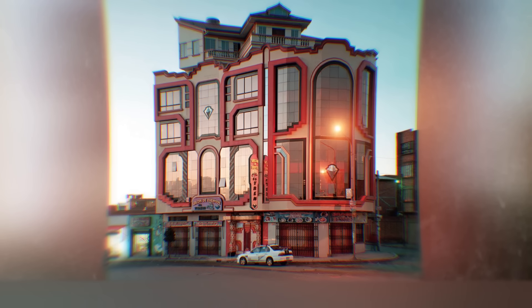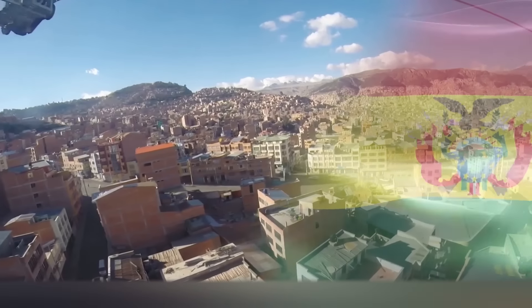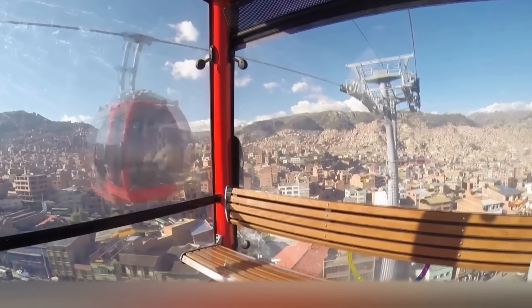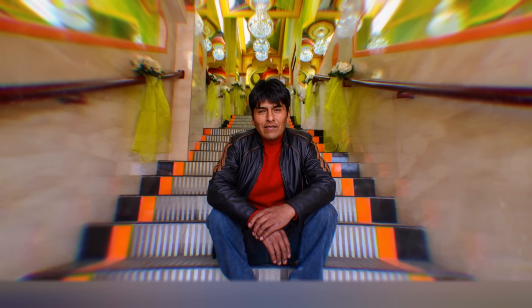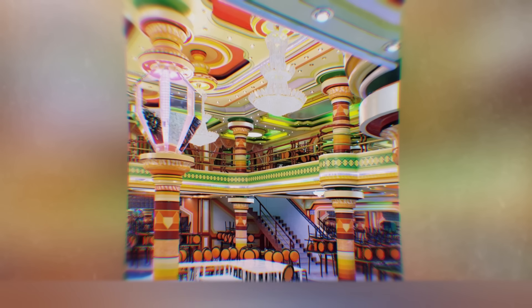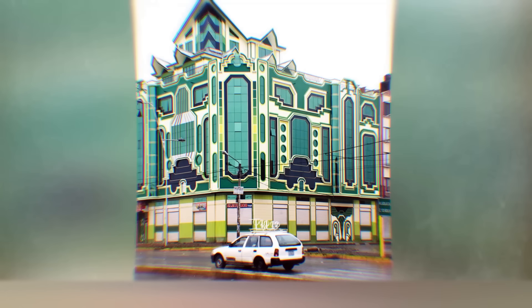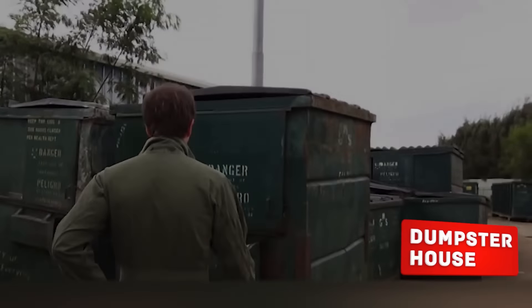Psychedelic House. If you look at the facade of this house long enough, you may feel like you're in a movie about Willy Wonka — there are so many rich colors and fantastic ornaments. We are actually in Bolivia, in the highest metropolis in the world: El Alto, located at 4,100 meters above sea level. Local architect Freddy Mamani came up with the unusual design. He draws inspiration not from bright cartoons but from the traditions of the indigenous Aymara people, famous for their talent for weaving and their patterned ornaments. These buildings are very popular as venues for special events, and when you look at them your heart is filled with joy.